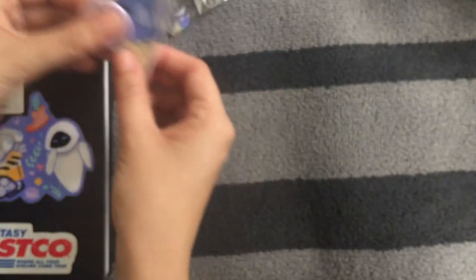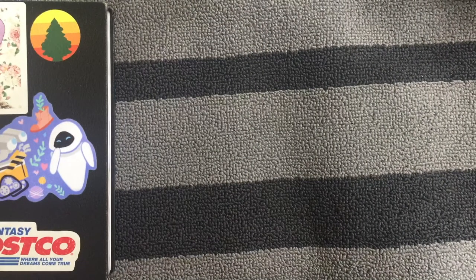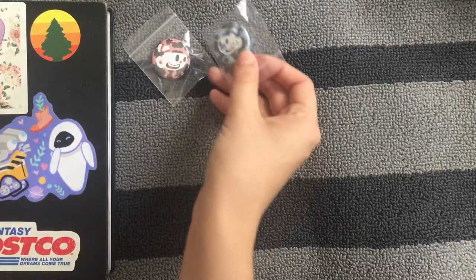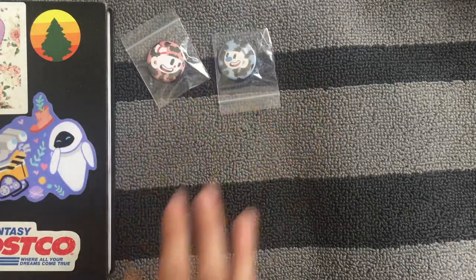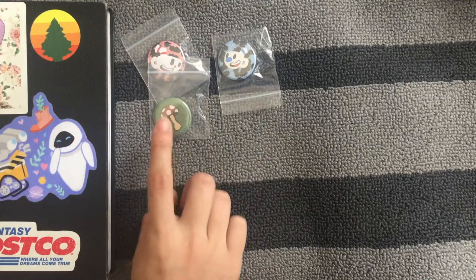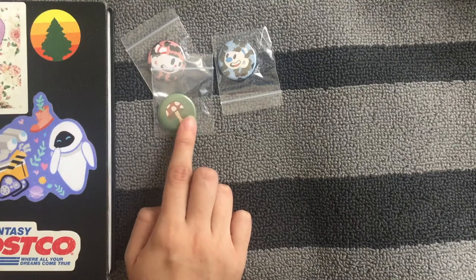I also went a little crazy with the button maker when I got it last year. I made Cuphead and Mugman buttons, because you have to have Cuphead and Mugman in your life. I also made these little mushroom buttons.